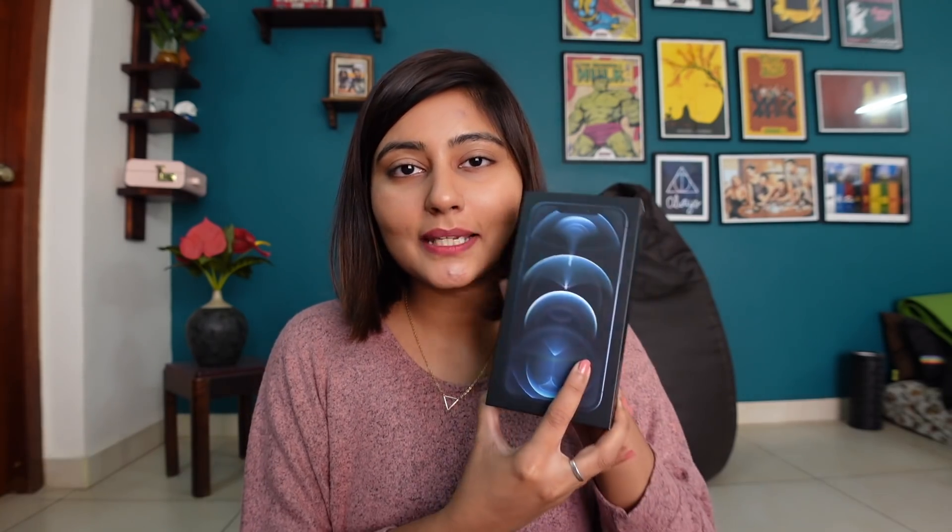This is my current iPhone, which I've been using for the past two and a half years. I recently got the battery exchanged so it's actually as good as new — this isn't going to go to waste, I'm going to give it to my grandmother. But coming to my new iPhone, without wasting too much time I'm just going to unbox it.